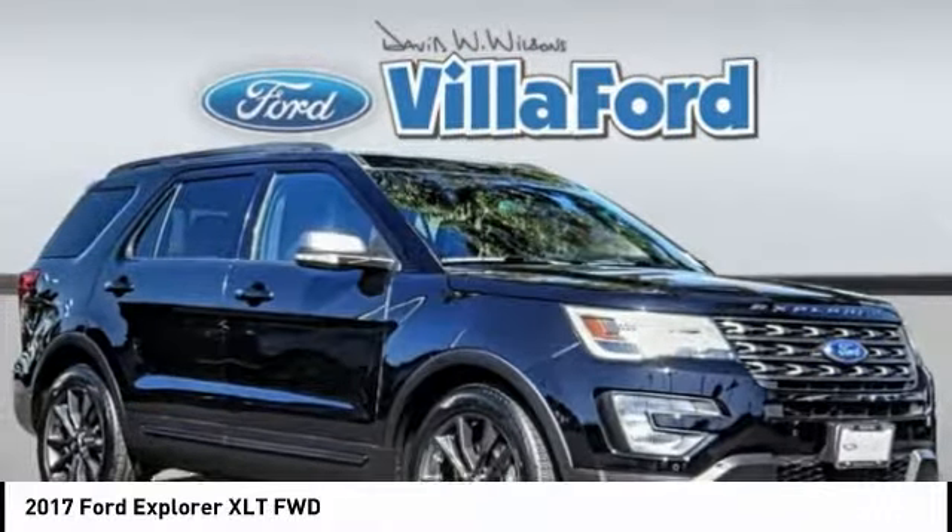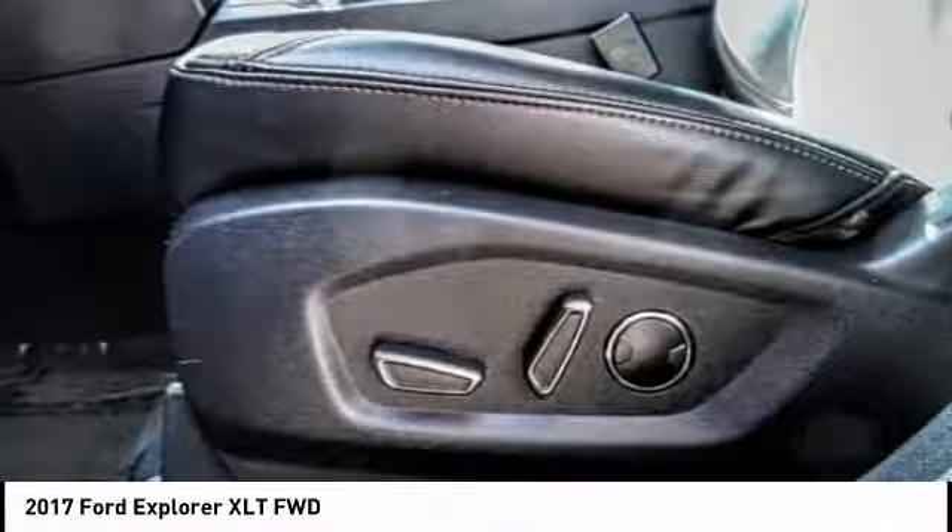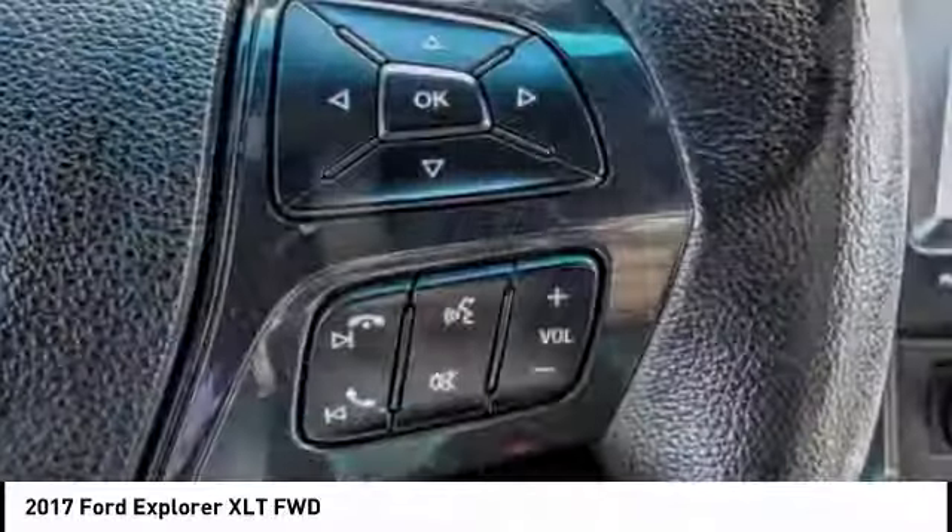Take a ride in the 2017 Explorer. You've got a lot of capabilities to call on in a Ford Explorer. Don't underestimate your choices. And it is priced below $35,000.